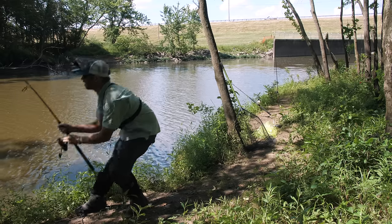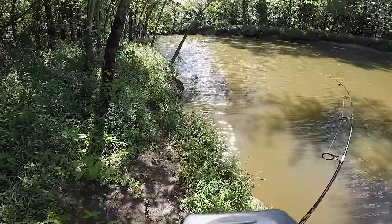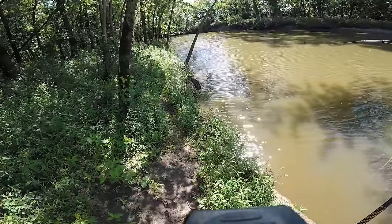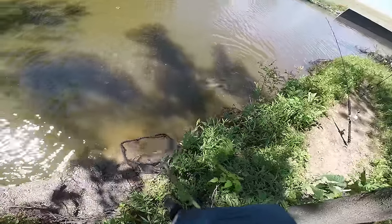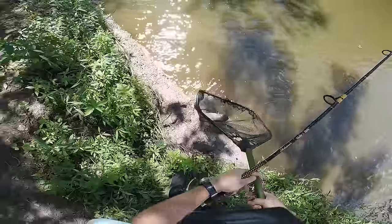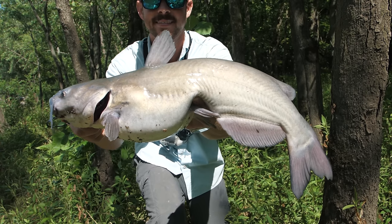Oh, holy cow — did you guys see that? This is a nice fish. I was about to move spots. What is this? I think it's a catfish. Yes, there we go! This is the second biggest catfish I've caught from beneath this spillway, the largest being that flathead catfish.